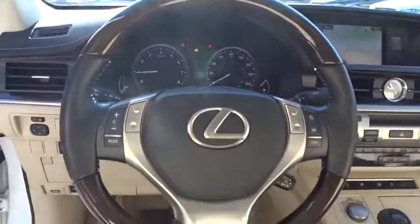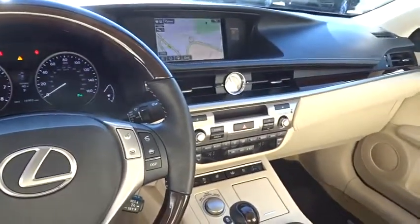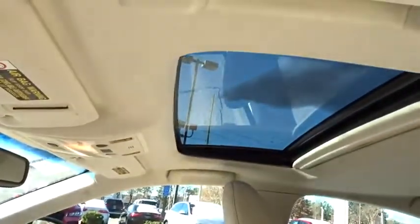Bluetooth, leather wrapped steering wheel, power steering, adjustable steering wheel, keyless start, auto dimming rear view mirror, cruise control, four-wheel disc brakes, aluminum wheels, floor mats, rear defrost, and front wheel drive.